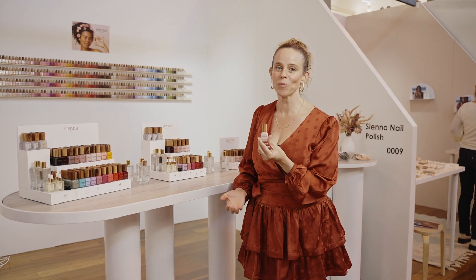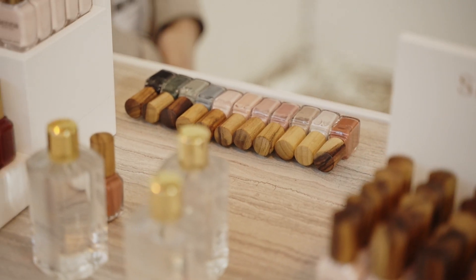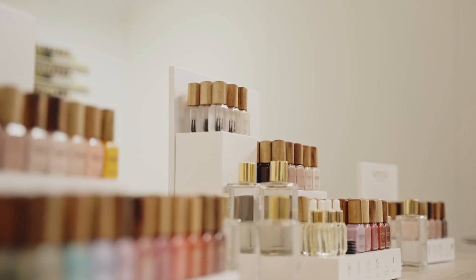Not only do we have a beautiful broad colour palette, our product is plant-based and the timber caps are made using a local timber based up in Byron. It's got a great aesthetic.